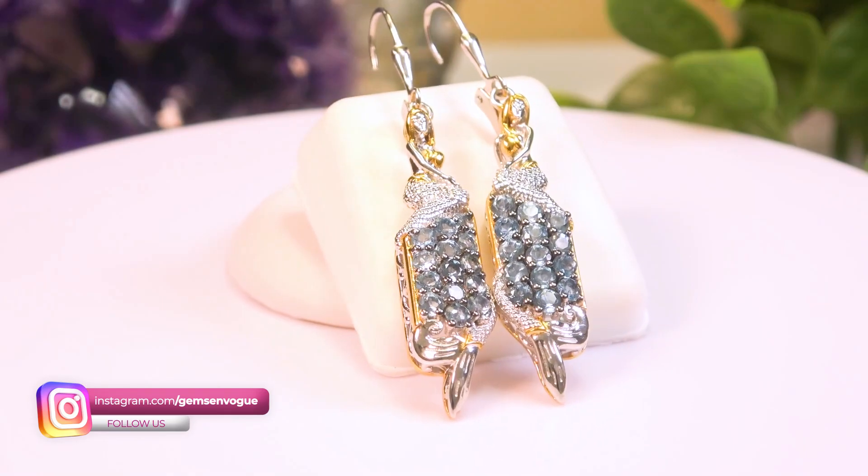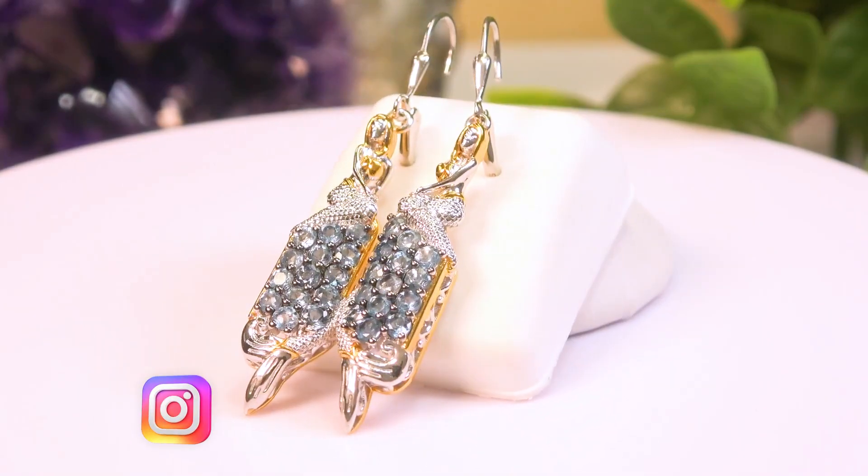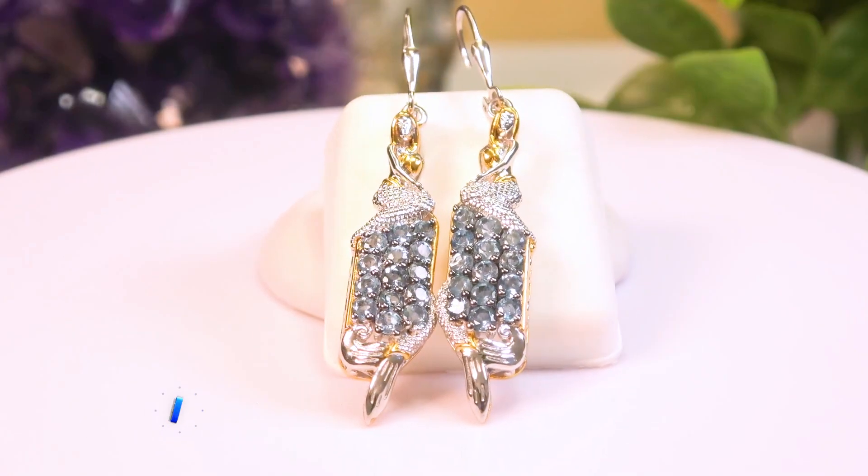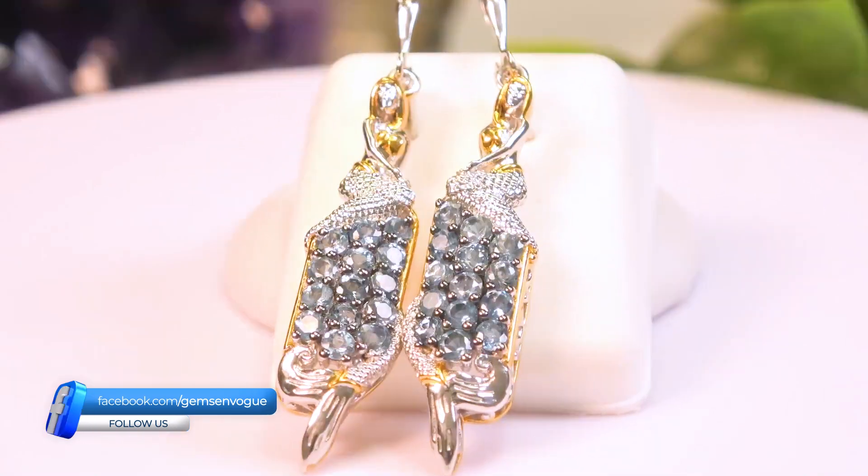Love these earrings. They're spectacular. 28 Tanzanian aquamarine, a carat 68. Why do I love the Tanzanian aquamarine? Let's just zoom in on it. Look at that color.